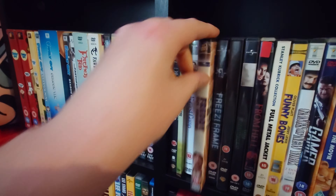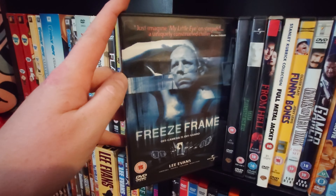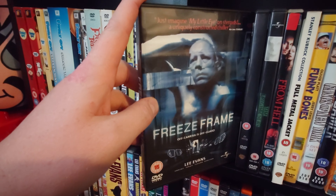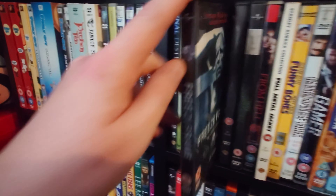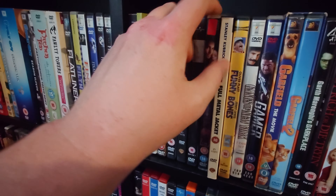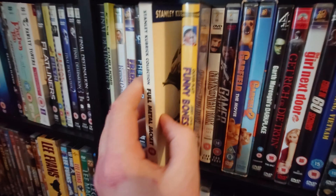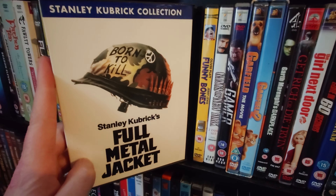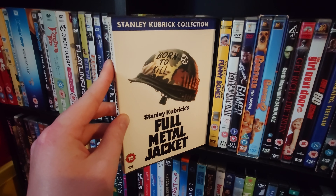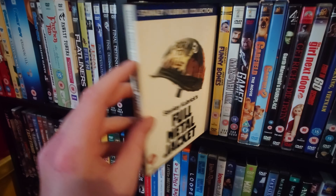Freddie Got Fingered. Freeze Frame — another really underrated film that's not talked about at all, but I highly recommend it. This is Lee Evans the comedian in a serious role. Friday the 13th. The Frighteners. From Hell — all about Jack the Ripper, really good film. Full Metal Jacket, which I did show off in my Pick a Flick and needs to be watched, so it should really be in that pile.